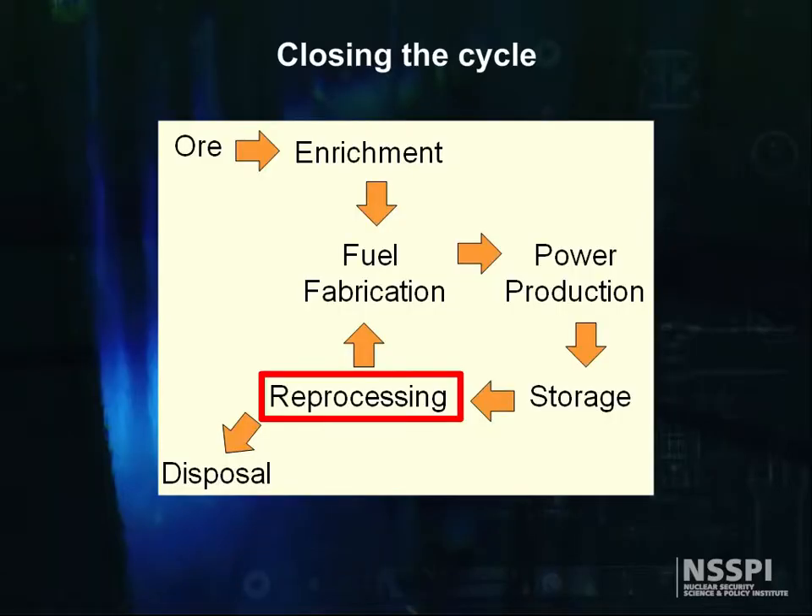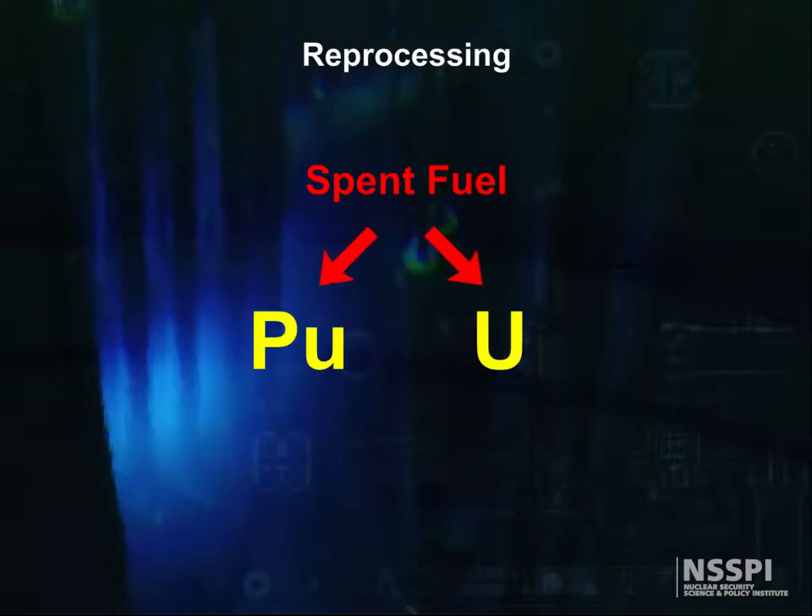We can close the fuel cycle, meaning that after the spent fuel has been cooled for a while, it is sent to a reprocessing facility. There, the fuel is dissolved, usually in nitric acid, and the plutonium and uranium are chemically separated from the fission products.